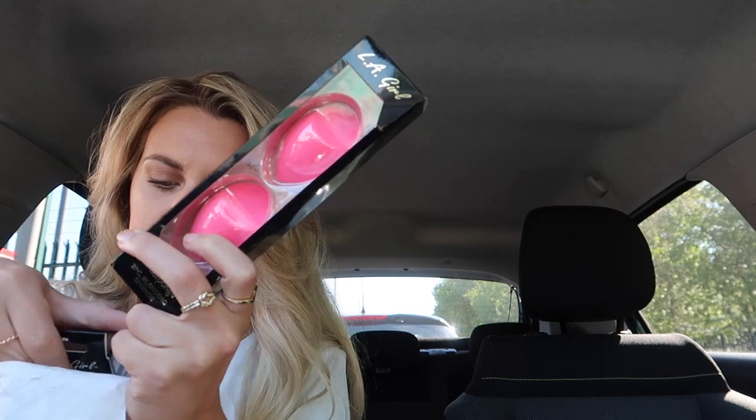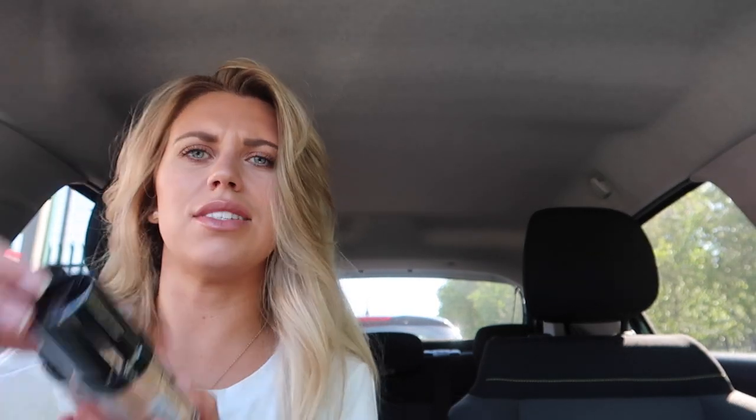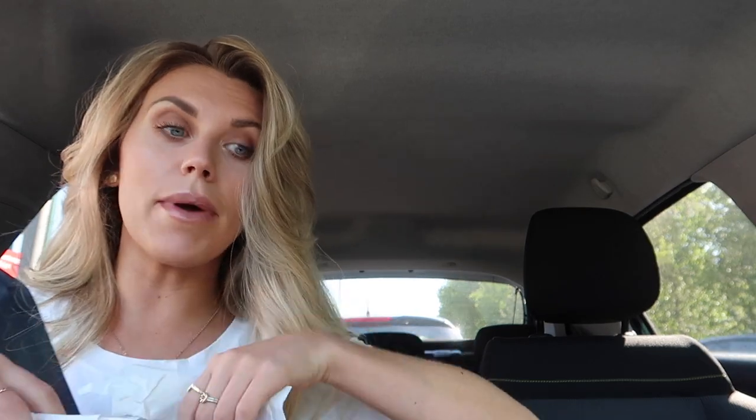Parcel collected — I might as well open it up now. It's from LA Girl. They've sent a couple of beauty blenders, brow pomade in Soft Brown, a Pro Coverage concealer, and an HD concealer/foundation. Has anyone tried LA Girl before? I've heard of it but never tried it. Always handy to have more makeup sponges. I'm going to listen to my audiobook on route — it's the new book club book called 'The Familiars'.